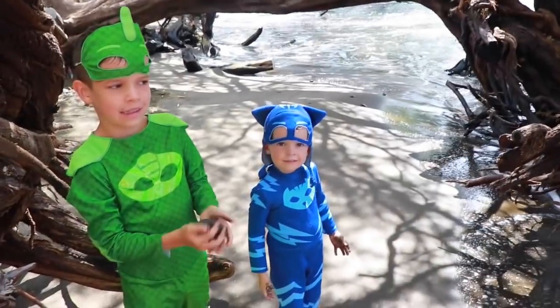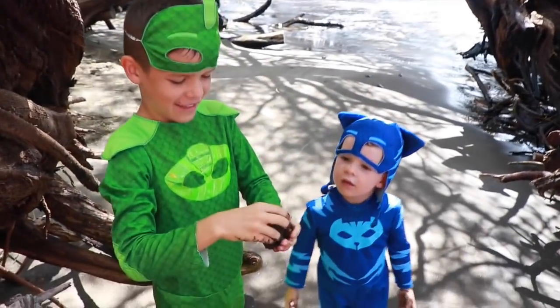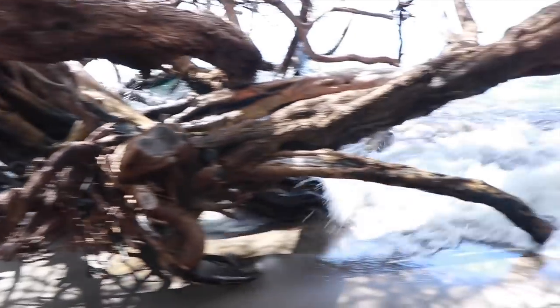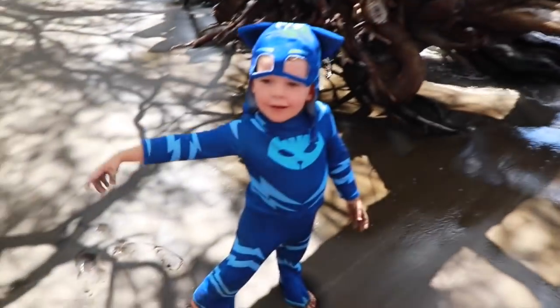Hi everybody, it's Valerie here with Gekko and Catboy. And there's some mud? Look over here — there's an ocean and we're in this really cool forest of trees right by the ocean. You can kind of see the ocean out there. I want to see the map, please. You see a map? Yeah. We have a map. A crabby hole.